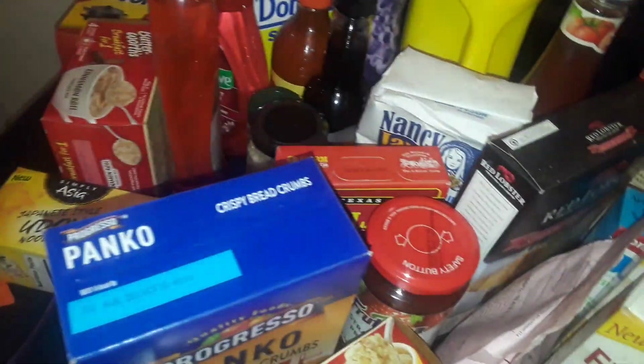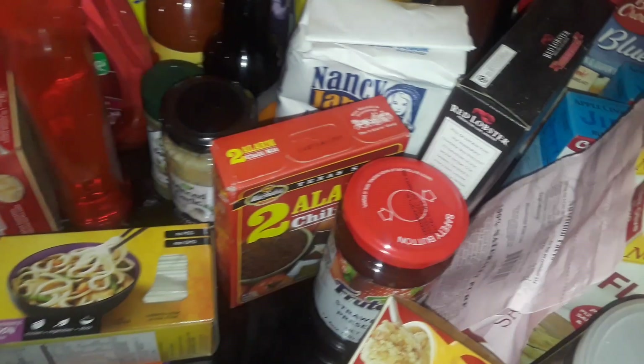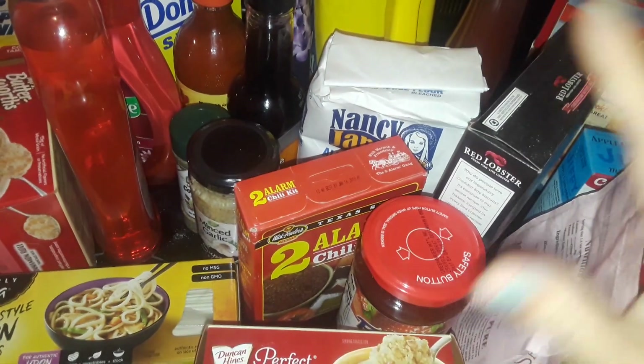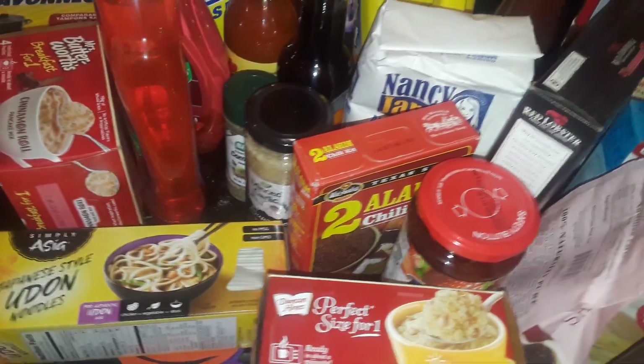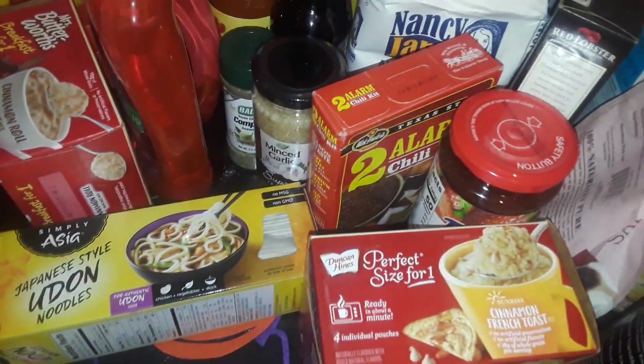The last thing I picked up at Dollar Tree was this Stove Top turkey stuffing mix — I just got one box of that. This is all the stuff I picked up today. Thanks for watching — stock up your pantry with food items and accessories so that you never run out. If you like my video, give me a thumbs up and I will talk to you guys later. Have a good day, bye!